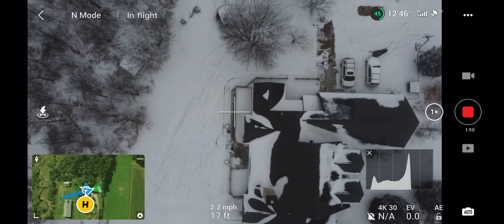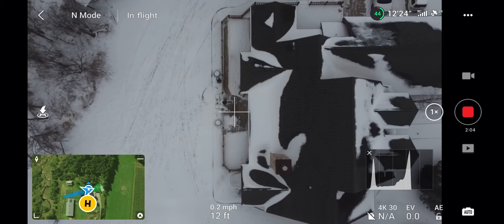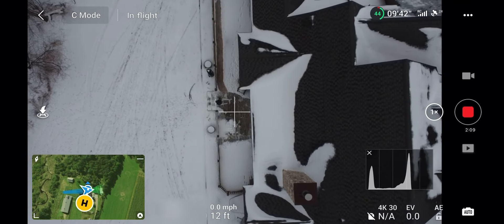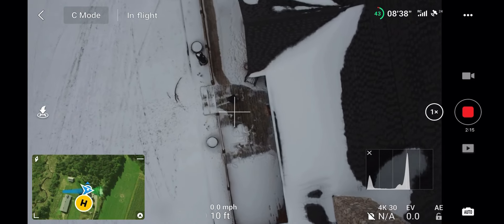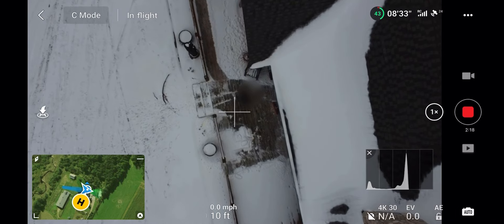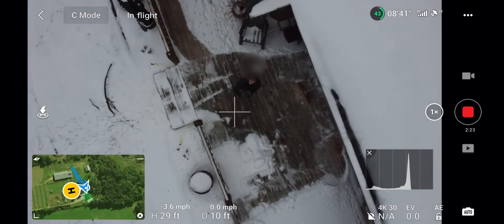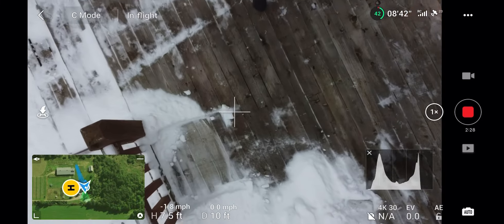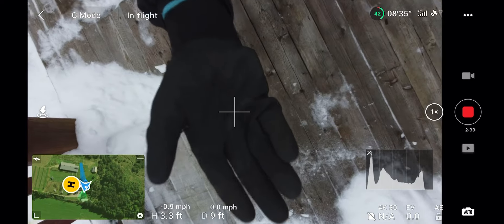I thought I had to turn return-to-home on, but I'm just going to counteract the drift and come back manually. I'm going to hand-catch this drone because my landing pad was in the garage and I didn't want to go get it. You can see me standing under there ready to catch it. I'm not really good at catching drones — I always feel like I'm going to drop it and break it. There's my cringy face ready to catch the drone. I put my hand under it and it shoots back up into the air.